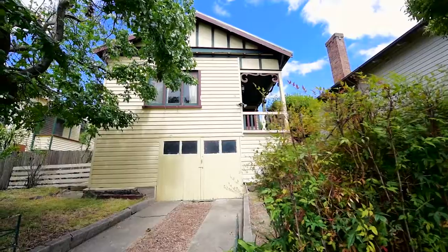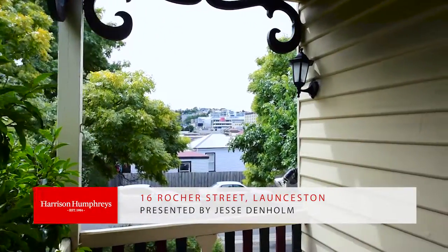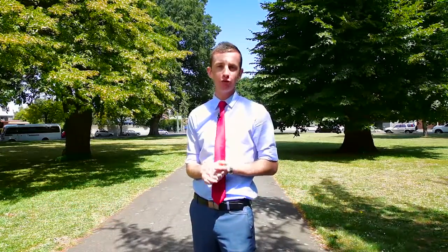Hi everyone, I'm Jesse Denham and today I'm coming to you from the Brickfields in central Launceston. The property I'm about to present to you is just a few minutes walk from here. With character and charm, this 1920s weatherboard home will be the ideal project for any buyer. Let's go and take a look through.